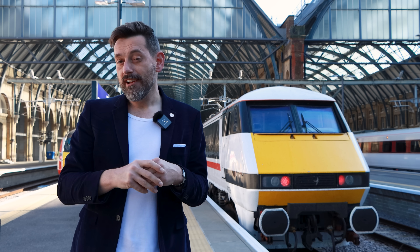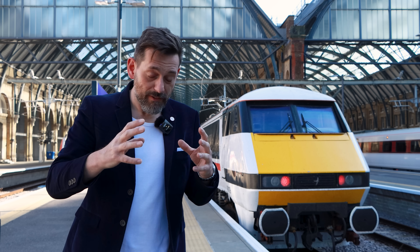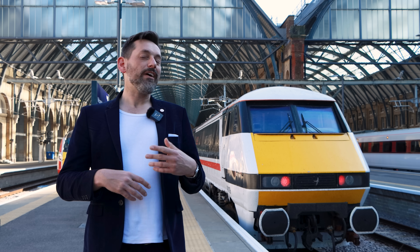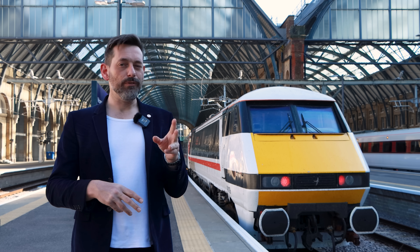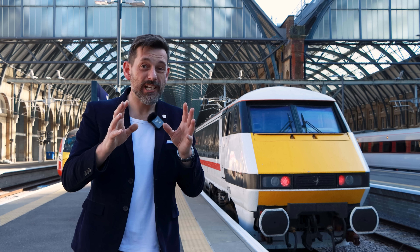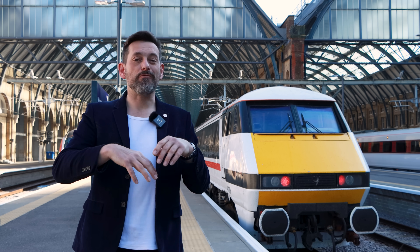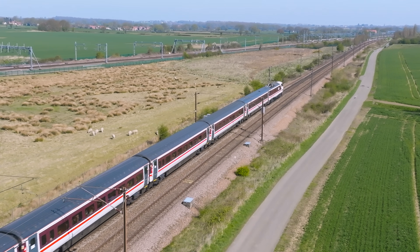The Class 91, at first branded as the Electra, was one of the smartest bits of kit on the railway when the first locomotive rolled out of Crewe Works in February 1988. It was part of a much bigger scheme — a project to electrify the whole East Coast main line. At one time, that was actually Britain's largest and longest construction site, at one point running ahead of schedule by almost a whole year. The Class 91 locomotives entered service in early 1989, and faster tracks meant faster trains and even better customer experiences, with new Mark IV coaches coming into service by October 1989.